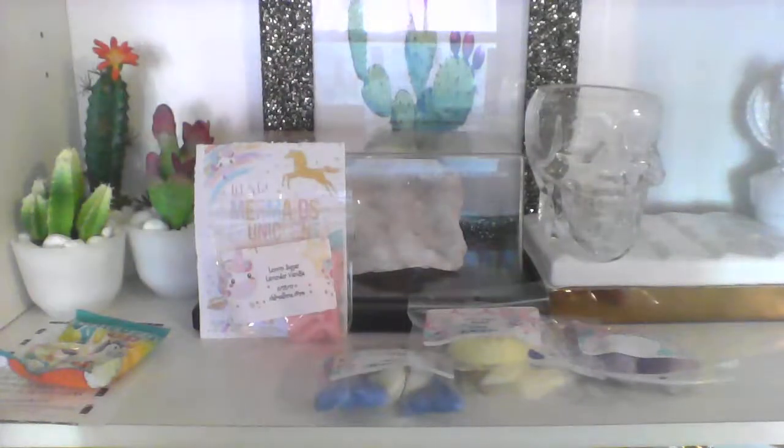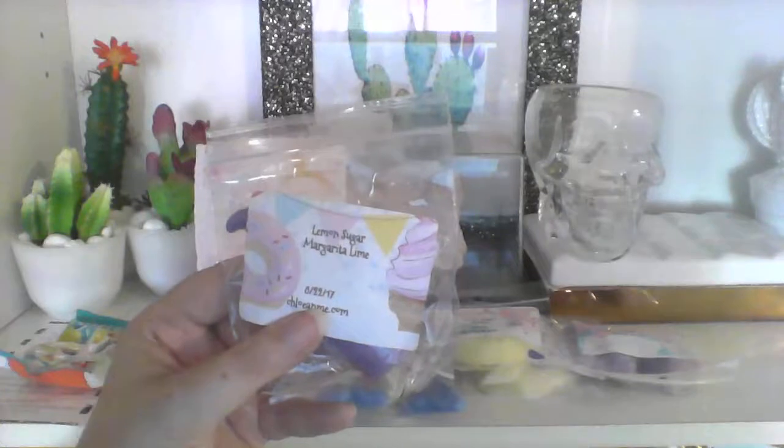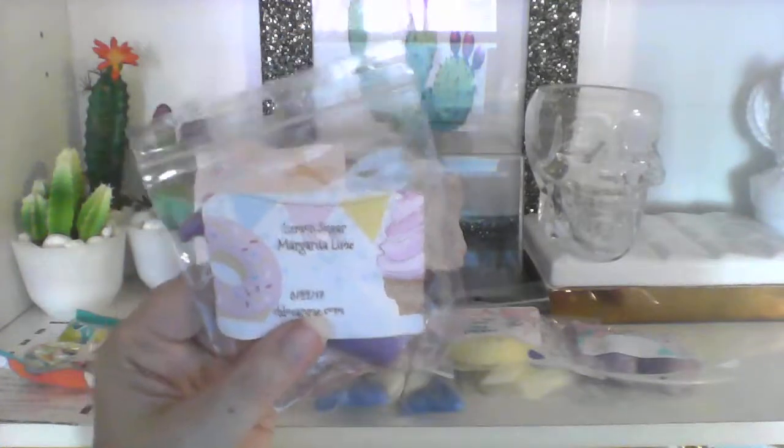Lemon sugar margarita lime — that's cute, got little foodsies on there. It's an ice cream party so even the ice cream got little darker spots in there. That smells very nice, I definitely smell the lemon. I'm trying to figure out if I smell any lime — there's something else in there. I think I'm getting a lemon lime but without the fizz; the lime is more like the zest. That one's really good and adorable.